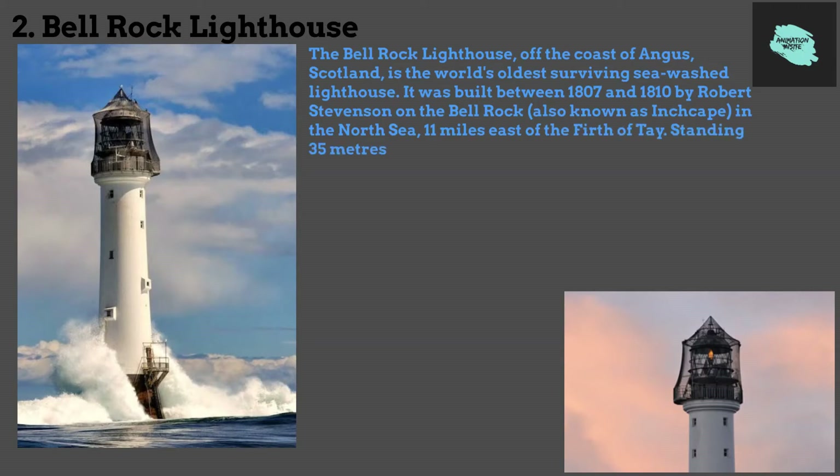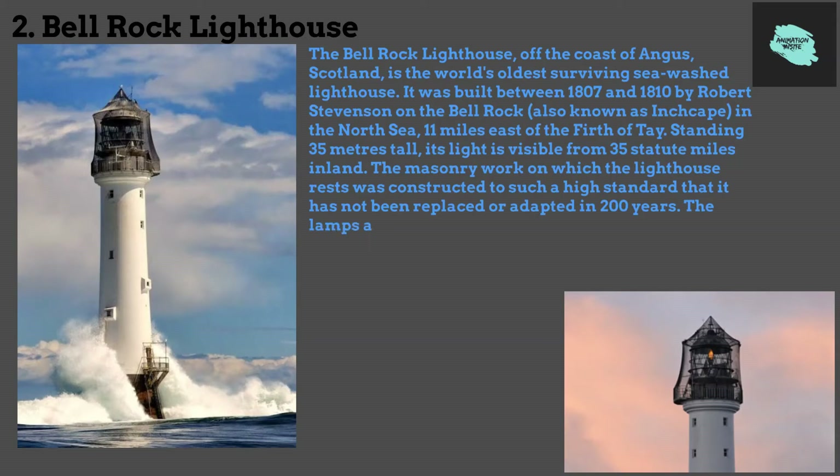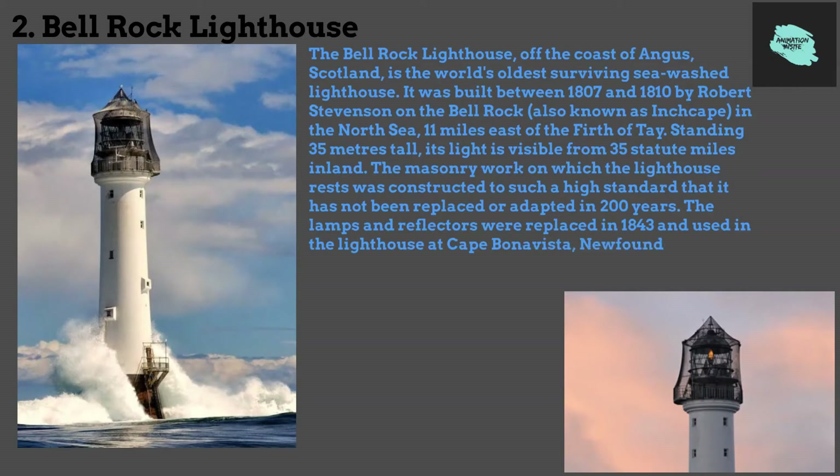Standing 35 meters tall, its light is visible from 35 statute miles inland. The masonry work on which the lighthouse rests was constructed to such a high standard that it has not been replaced or adapted in 200 years. The lamps and reflectors were replaced in 1843 and used in the lighthouse at Cape Bonavista, Newfoundland, where they are currently on display. The working of the lighthouse has been automated since 1988.